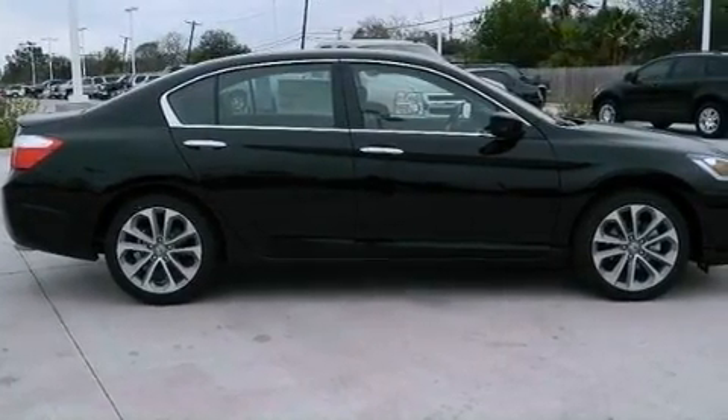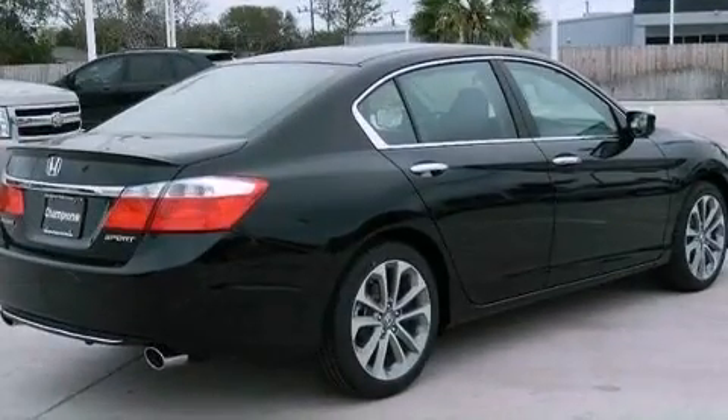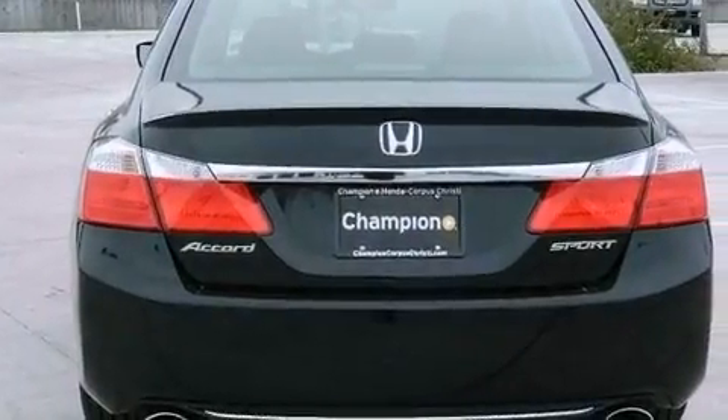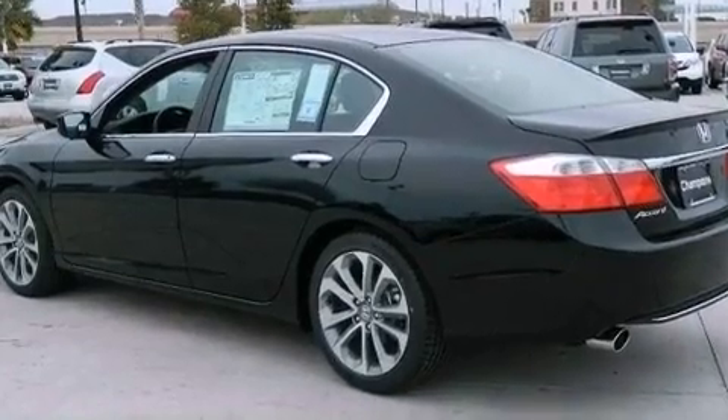Its top features include a multi-link rear suspension, a rear-view camera, traction control and stability control systems, hill start assist, 18-inch alloy wheels, and a tire pressure monitoring system. The following features are also included.